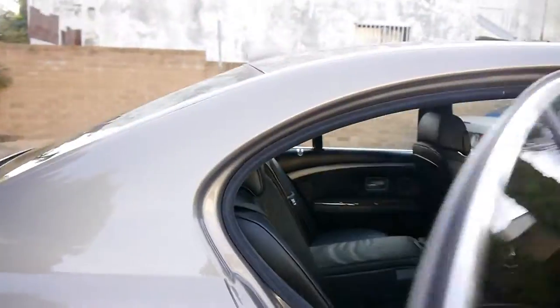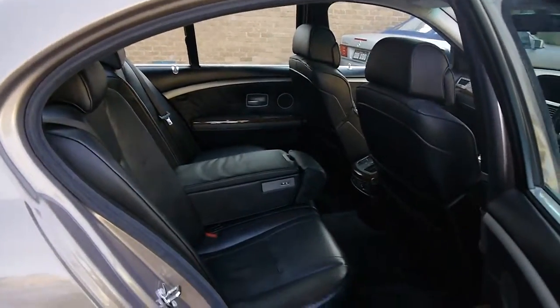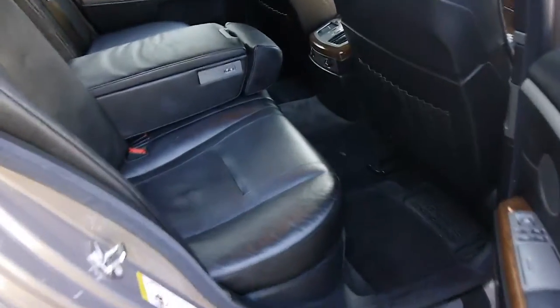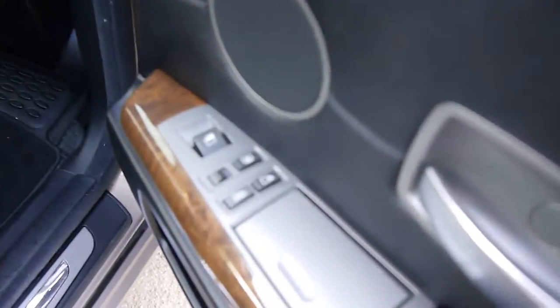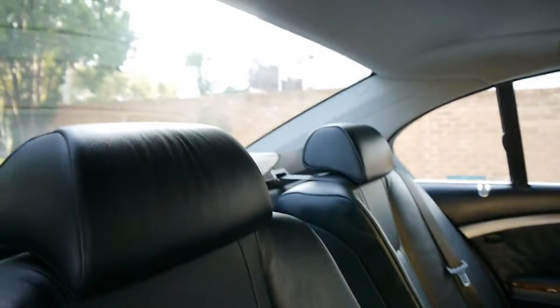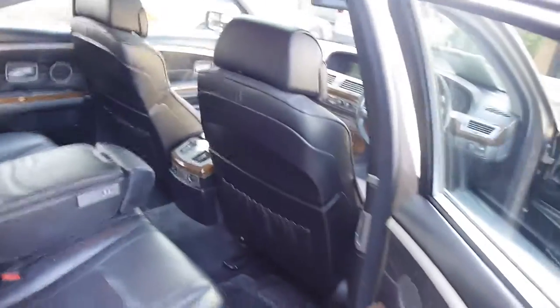Stepping around the back of the vehicle, there's expansive legroom for the rear passengers. Every rear seat luxury they could want, including blinds, and even a corresponding burr walnut rear wood parcel shelf. It's just those little finishing touches that really make the car.